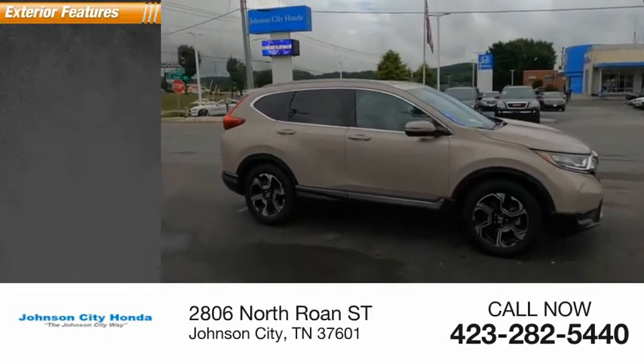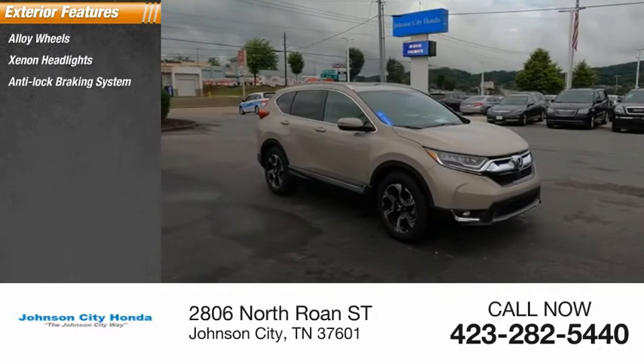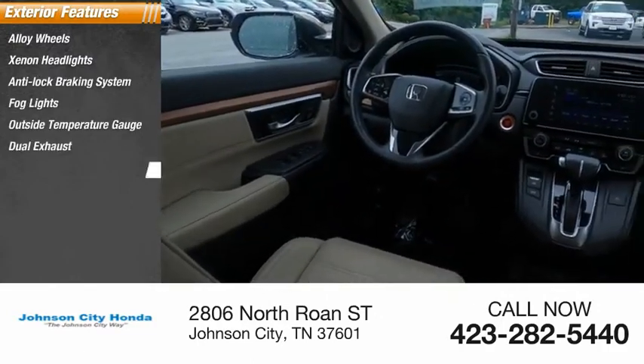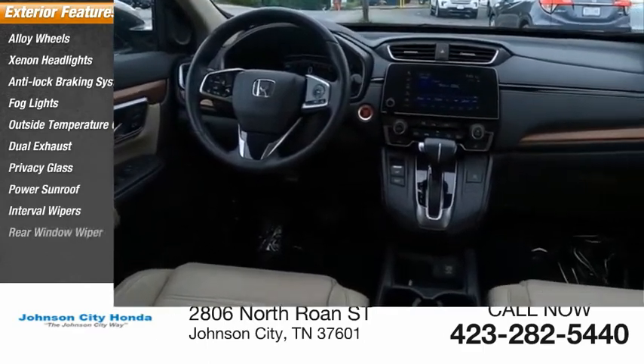Here are some of this vehicle's great options: alloy wheels, xenon headlights, anti-lock braking system, fog lights, outside temperature gauge, dual exhaust, privacy glass, power sunroof, interval wipers, and rear window wiper.